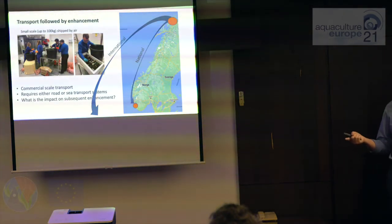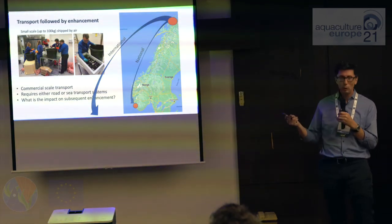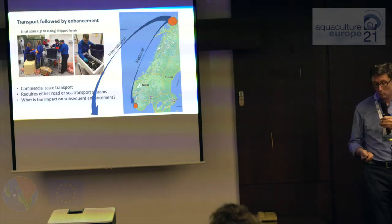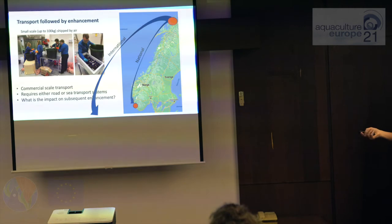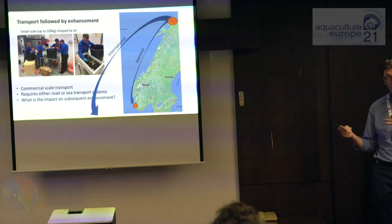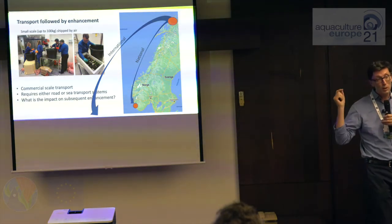Most transports up to now — up to about 100 kilos — have been done by air, which is more similar to how they would be sent to market. But if we're going to upscale to serious commercial numbers like tonnes or half a tonne, then that requires either road or sea transport. We're actually collecting in Tromsø and shipping them down to Stavanger. There are also commercial clients considering shipping them overseas and enhancing them closer to market, to reduce the risk of sending enhanced urchins too far. What we want to know is what is the impact on subsequent enhancement when you transport an urchin that far.